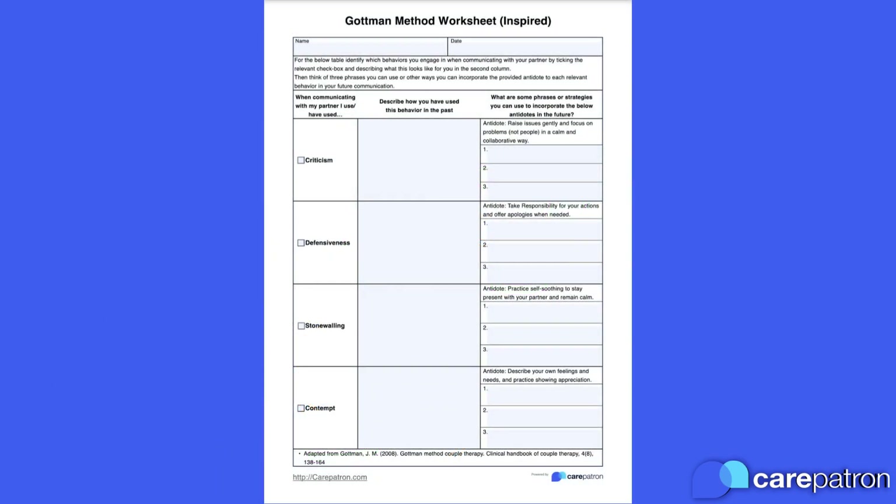We've kept this worksheet short and simple, but it packs a lot of information into one page. So let's run through each part of the worksheet now. First, your client should check off which of the four horsemen they recognise from their own communication in their relationship. It can be helpful to run through what these four behaviours might look like in a relationship before your clients begin this worksheet.